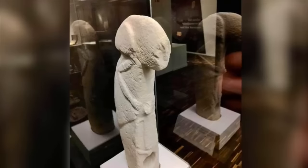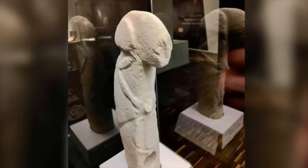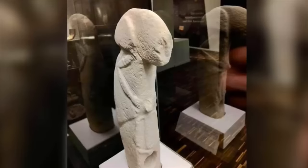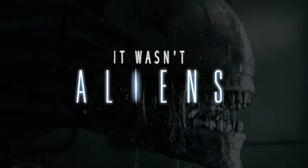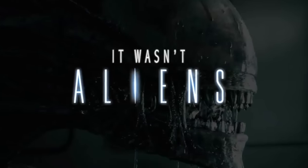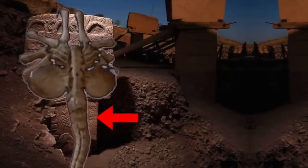Some people think it shows a mother and child, some think it shows two male figures, and some think it's an alien. But I have to say it wasn't aliens — in terms of ancient civilisations, it never is. Although, on Pillar 43, is it just me or is that a facehugger?